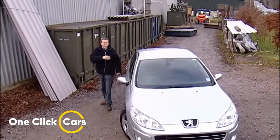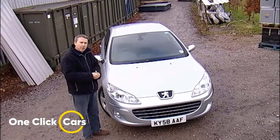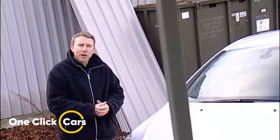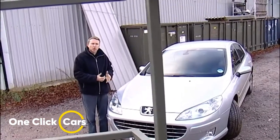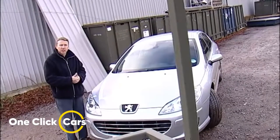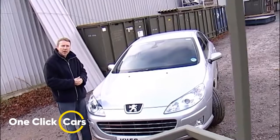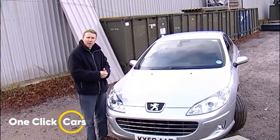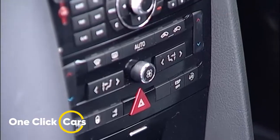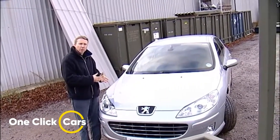All of these cars' mainstream rivals sit in the £17,000 to £26,000 bracket, and the Peugeot 407 is no different. Available in saloon, SW estate, and coupe body styles, it presents a strong value proposition — which is just as well given the fierce competition. The 407 has always been one of the better-equipped cars of its type, with every model featuring remote central locking, electric windows, a leather-covered steering wheel, climate control, a trip computer, and an ultrasonic alarm.